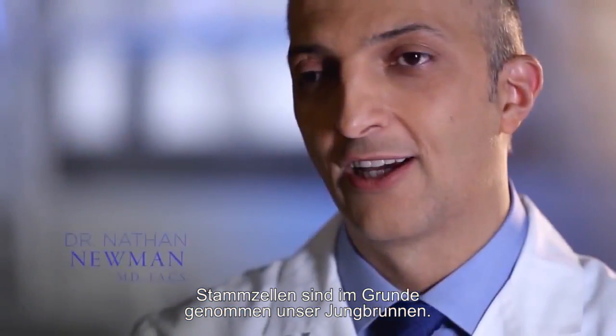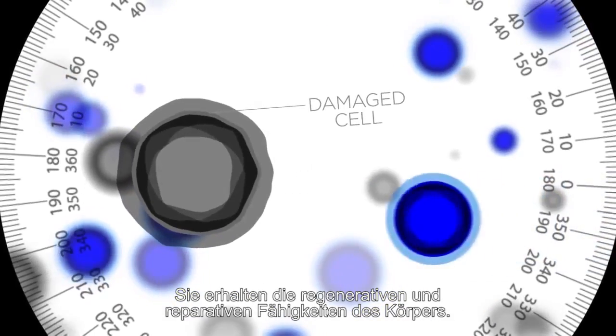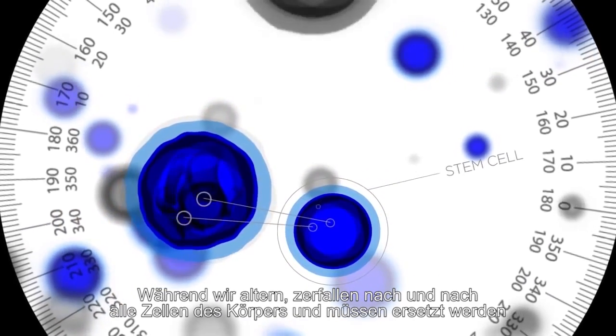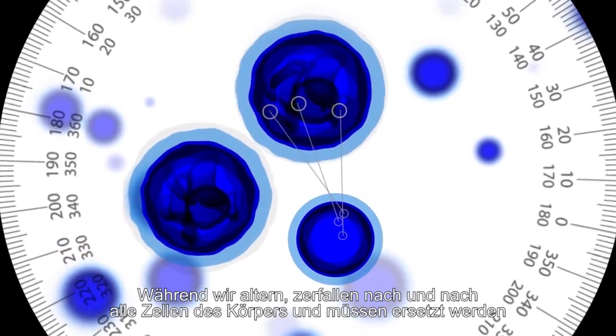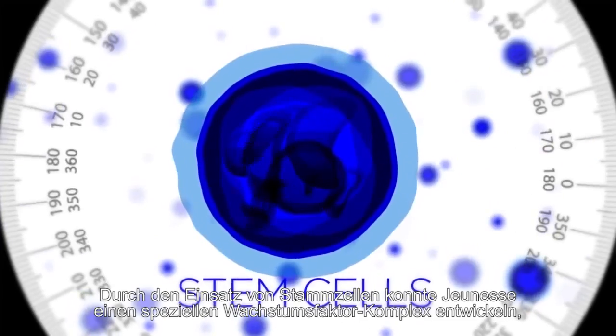Stem cells are basically our fountain of youth. This is what maintains our body's reparative, regenerative abilities. As we age, every cell breaks down and needs to be replaced, and what replaces it is the stem cells.